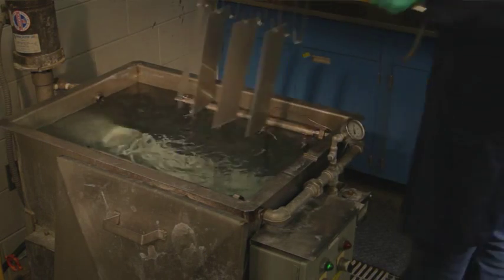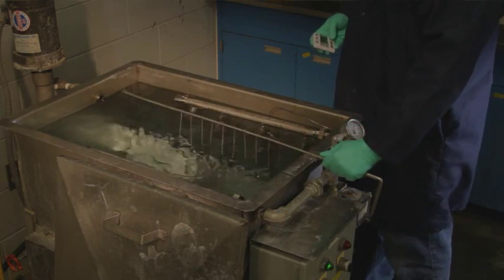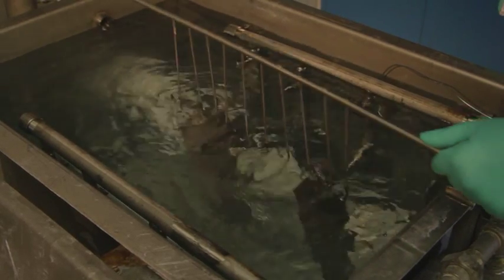Henkel works with all the different OEMs to introduce lightweight materials like aluminum, and we have our latest process, Bonderite Flex, that's launching in North America. This is our patented process that allows high levels of aluminum without all the issues related to environmental concerns, sludge, or performance.